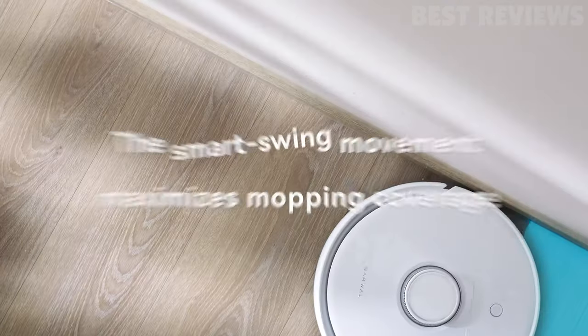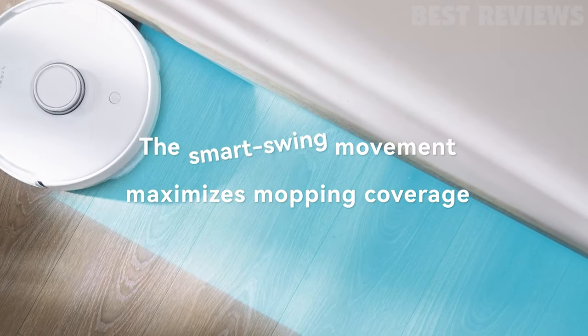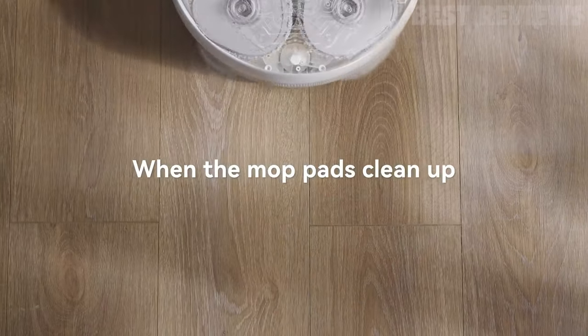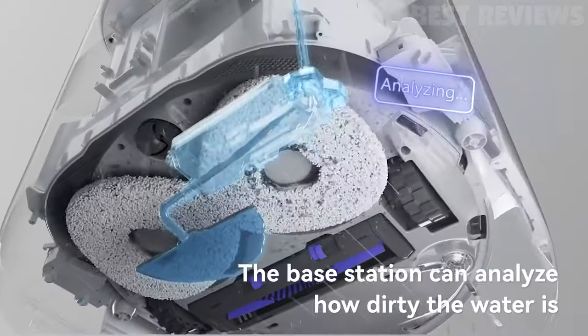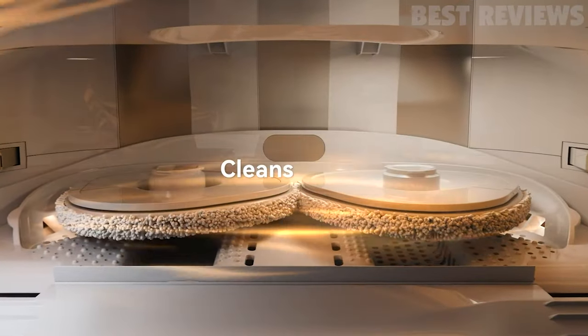The smart swing mopping deals with dust and stains along walls and baseboards, and the patented high-speed spinning technology ensures a deeper and safer clean. The LCD display and app control make it easy to monitor and control the robot, and the smart swing technology ensures your floors will be spotless and streak-free.